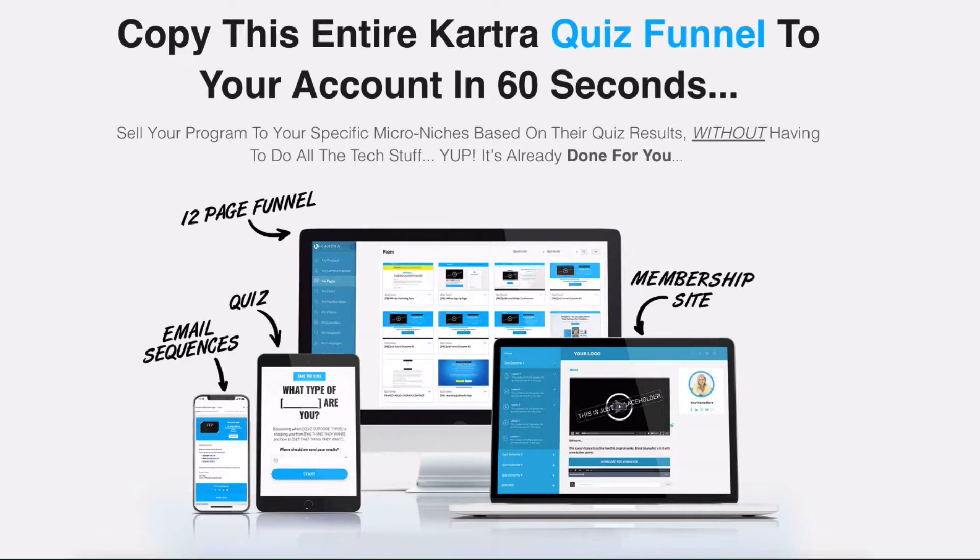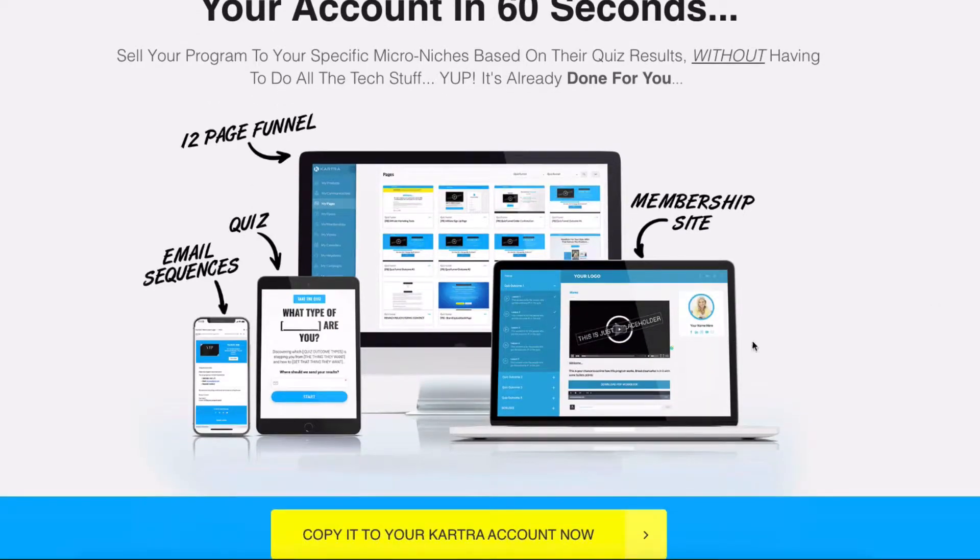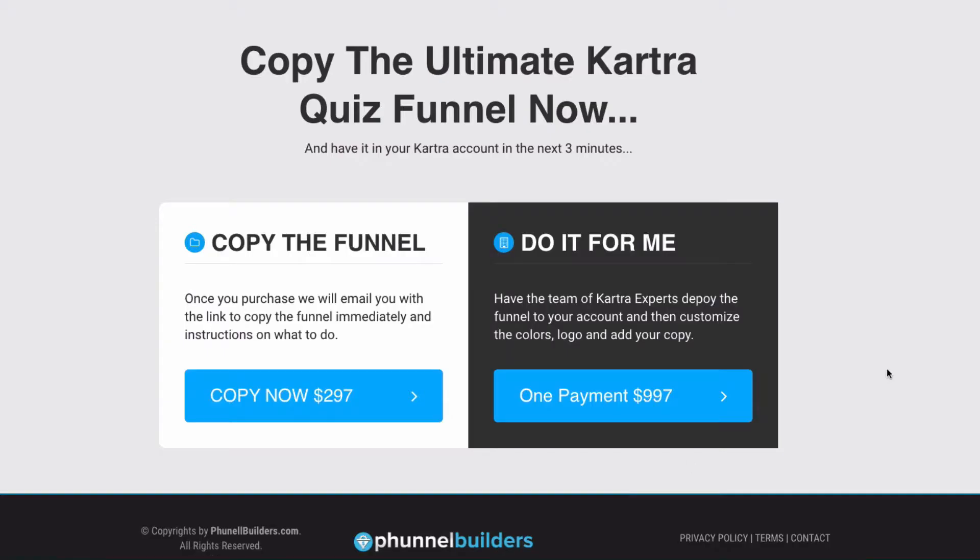If you're really good at building funnels you could rebuild this yourself, but if you know how to build funnels you'll know the amount of work, time, and detail that has gone into this. We've made it such an affordable price — $297 — it's not worth your time to recreate it when you can just copy it to your account and tweak it. If you want us to customize it, for $997 we'll copy it to your account, customize it with your colors and logos, and add in the copy you supply us.